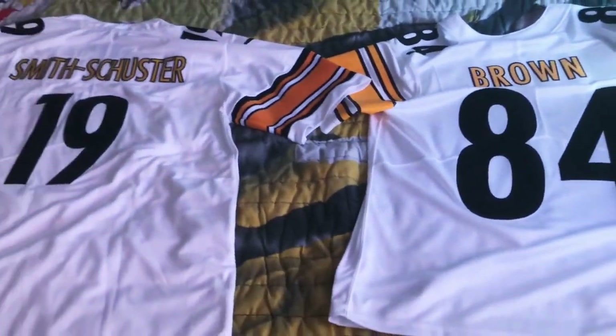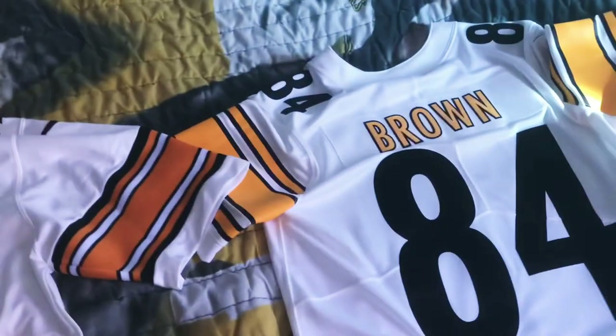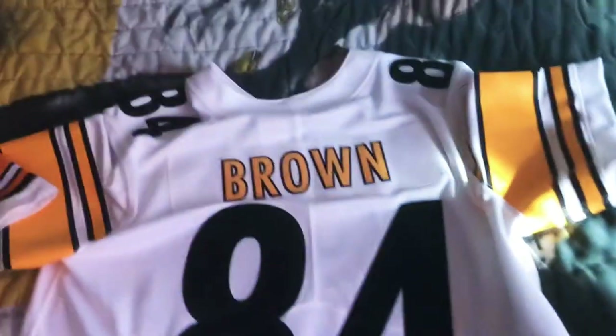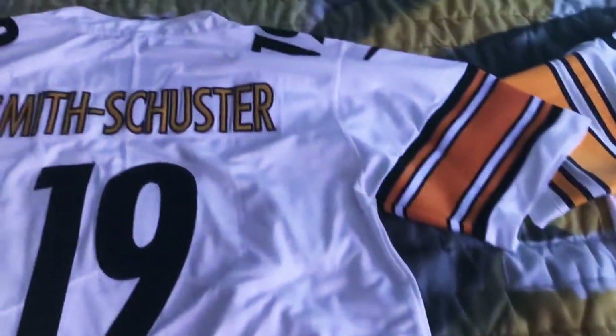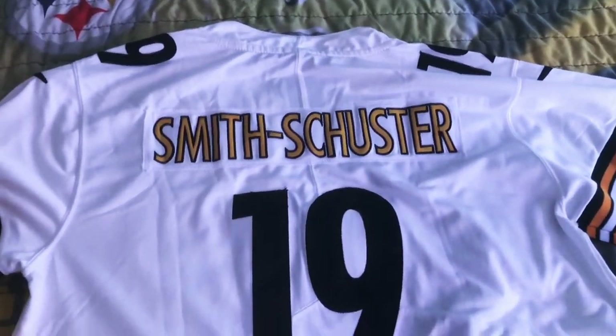How's it going guys? Just wanted to do a quick comparison video of these jerseys. This is an authentic Antonio Brown jersey bought off NFLShop.com — it's the Vapor Untouchable. And this Juju Smith-Schuster jersey was bought online from DHgate.com, which is a China retailer.